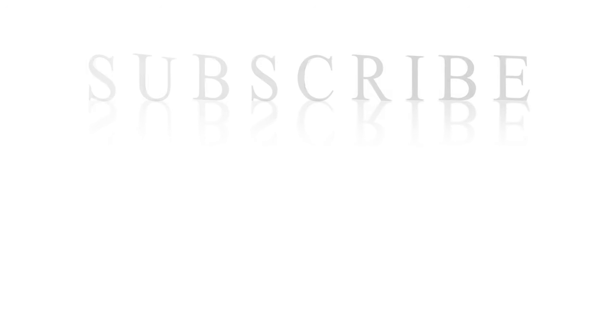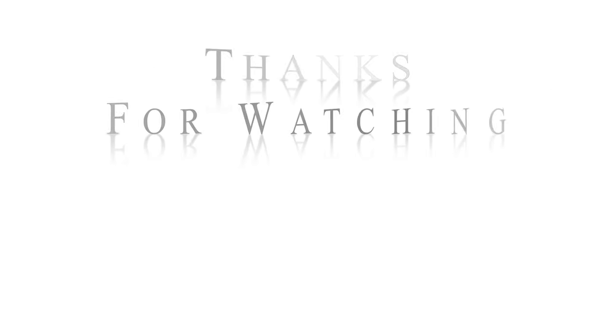It has been a long day and we are finally on our way home. We will see you at the next one. Bye!